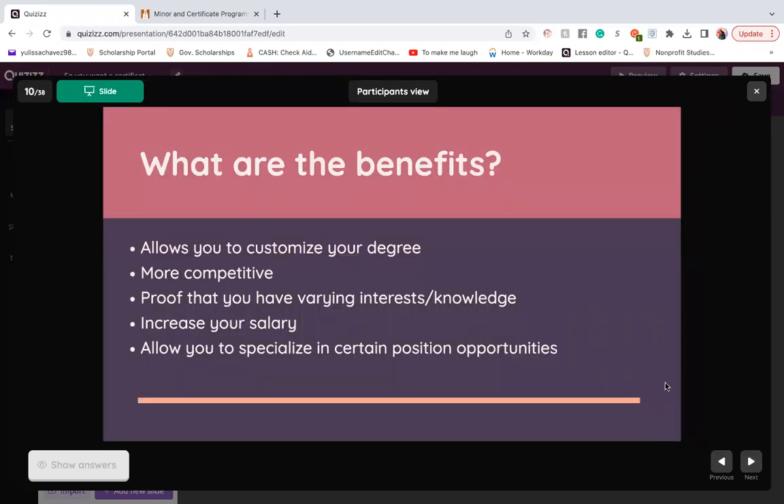Let's discuss the benefits — why would a person want a minor, a certificate, or even double major? It goes back to allowing yourself to customize your degree. You can have a basic foundation, a skill, and your interests all in one. It makes you more competitive in the real world when you're applying for a job, and you have proof that you have varying interests and knowledge. This could also potentially increase your salary and allow you to specialize in certain position opportunities.